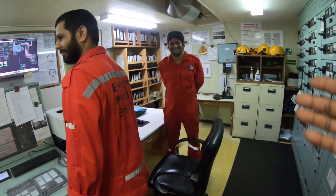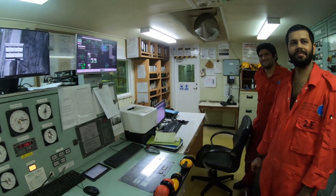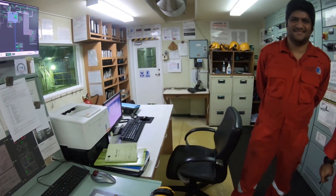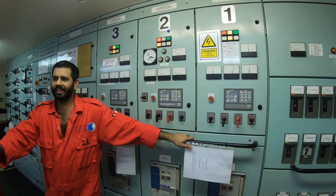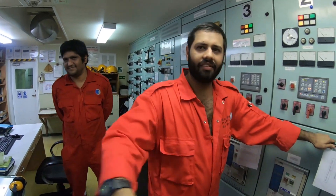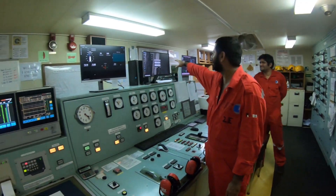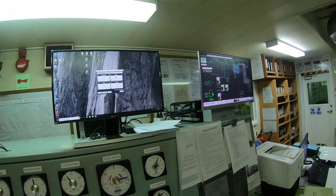You can see here — he is the first engineer and he is our second engineer. From the engine control room you can see everything: we have two screens — this one is for speed, this again for speed, and that one is for the scrubber. This is our main engine unit.